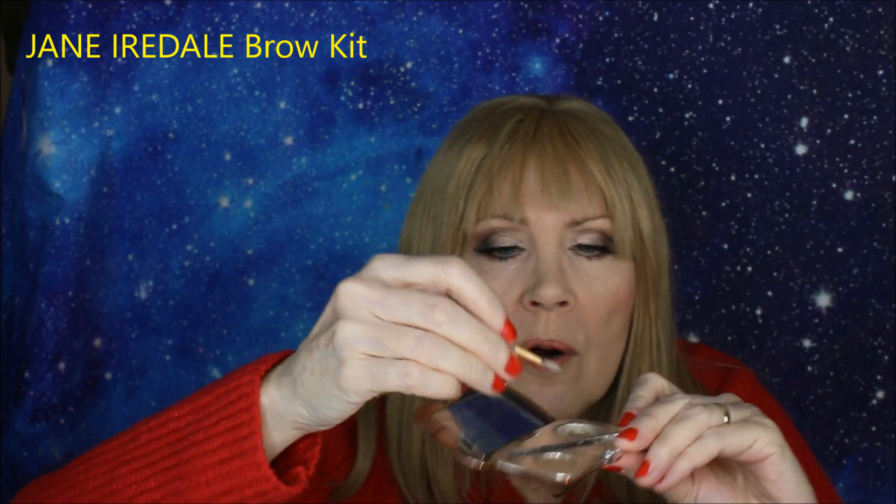For eyebrows, this is an unusual one because I generally use drugstore or affordable options. But as far as high-end goes, I'm almost pan on this one: the Jill Iredell Brow Set. You get a wax, a powder, and a dual-ended brush and applicator. I put it into the wax first, pry my eyebrows into position, then turn it around to the powder and create my eyebrows. Then I brush through the color so it mixes well with the powder. It has a mirror, it's flat, good for traveling — it's great.